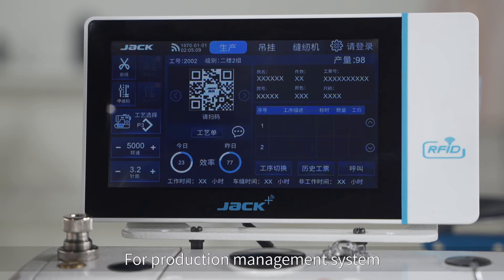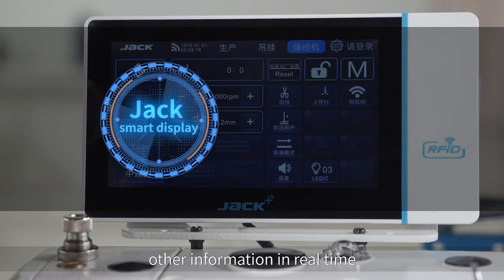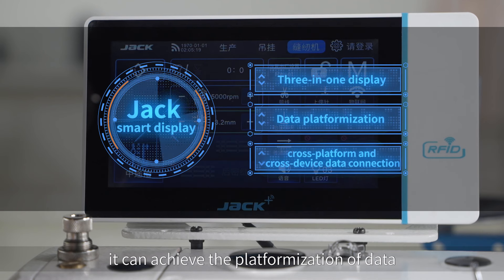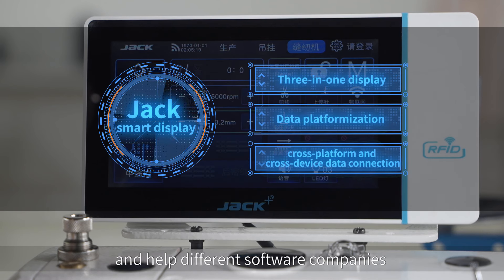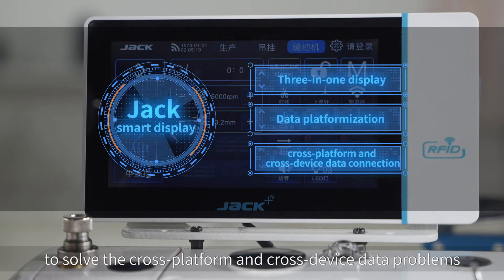For the production management system, it can deliver process requirements and other information in real time. For the 3-in-1 screen, it can achieve the platformization of data and help different software companies to solve cross-platform and cross-device data problems.